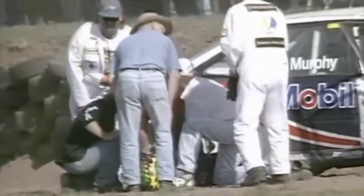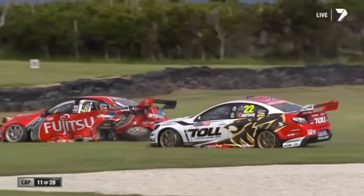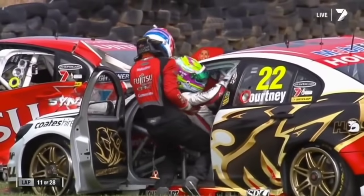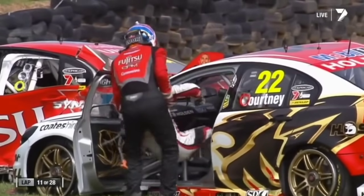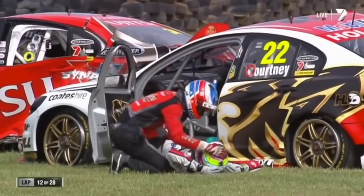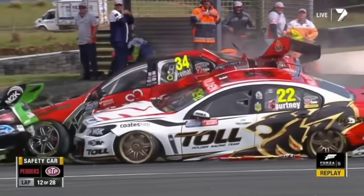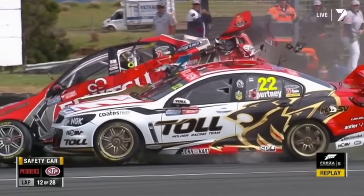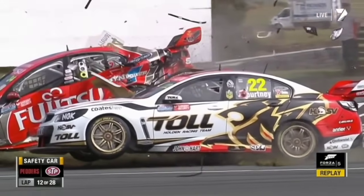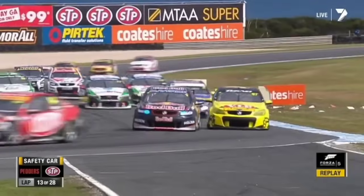There's plenty of runoff room there — a long way between. And it did make contact with quite a few — huge damage. It's awful to see such impact. James is out. Here comes James Courtney as the car lifts — the Fujitsu car lifts. All four wheels of James Courtney's car off the tarmac.